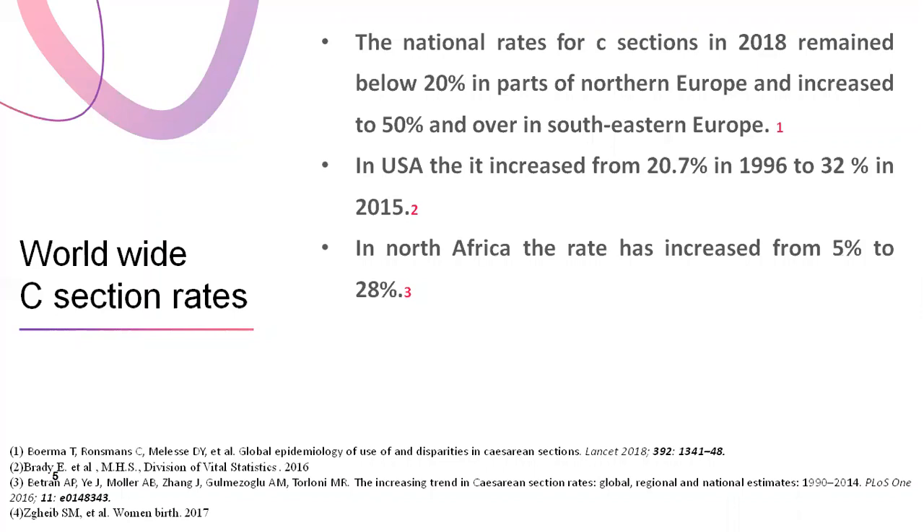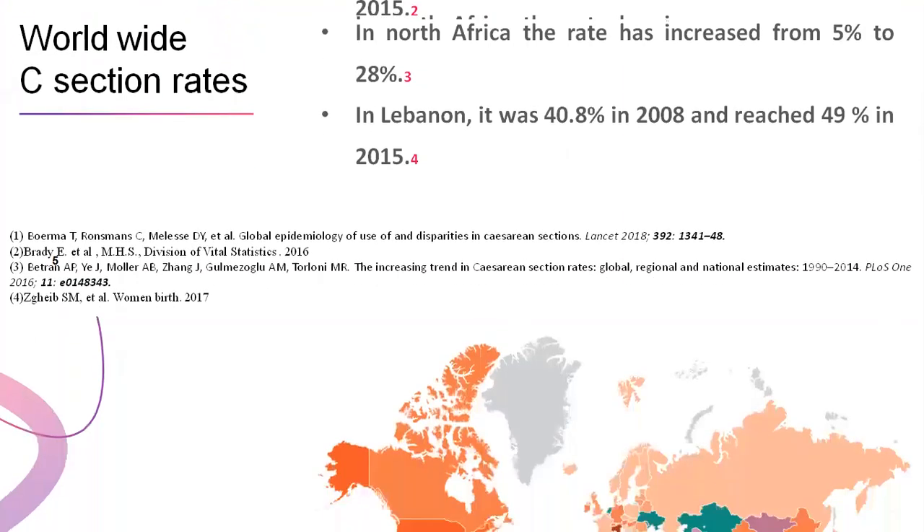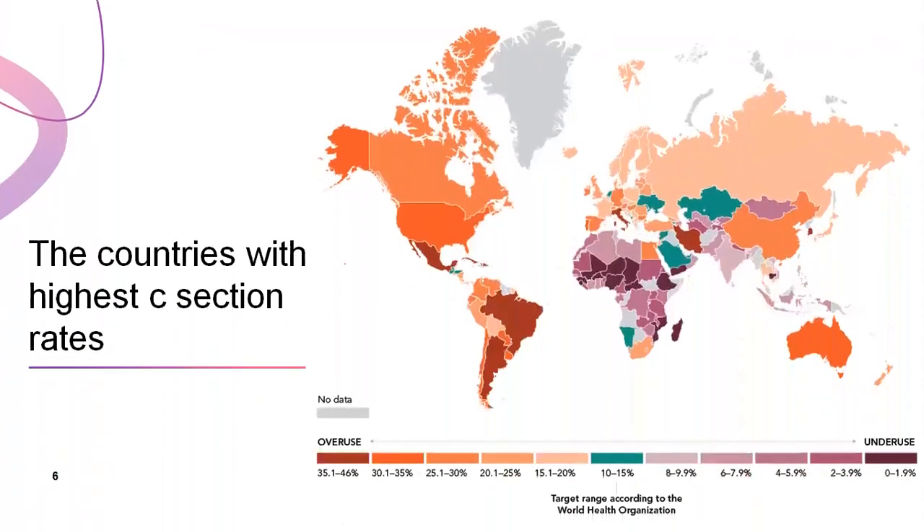In North Africa, the rate has increased from 5% to 28%, and in Lebanon it was 40.8% in 2008 and reached 49% in 2015. As we see here on the world map, the rates of primary C-section are highest in Iran, Mexico, Brazil, and Argentina.